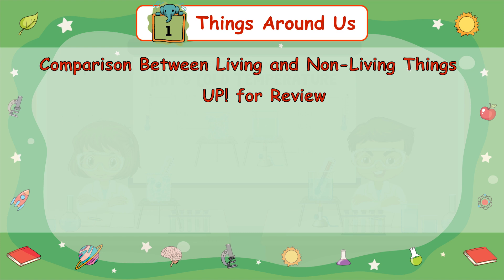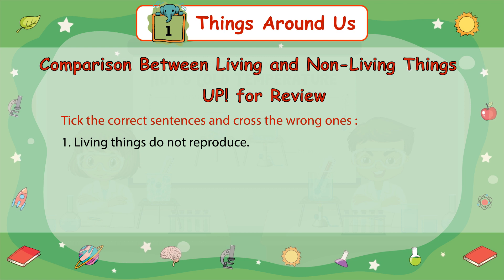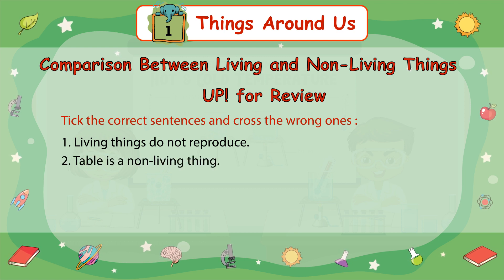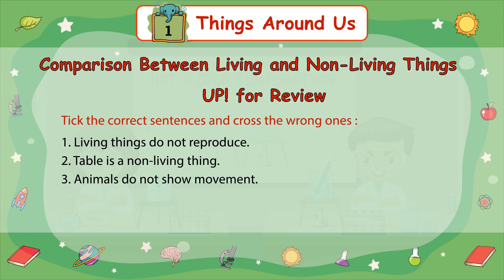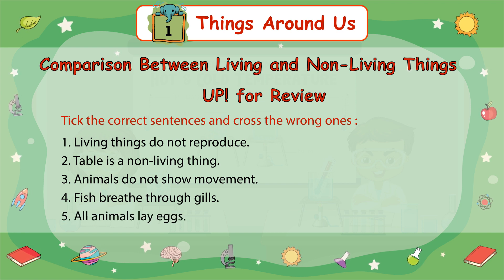Up for review. Tick the correct sentences and cross out the wrong ones. Number 1: Living things do not reproduce. Number 2: Table is a non-living thing. Number 3: Animals do not show movement. Number 4: Fish breathe through gills. Number 5: All animals lay eggs.